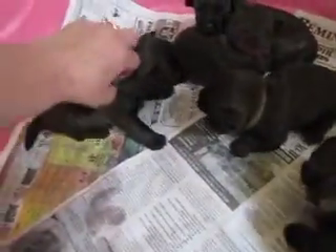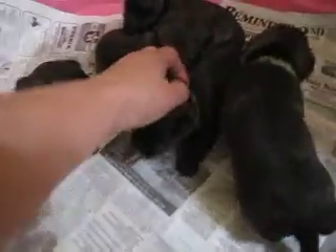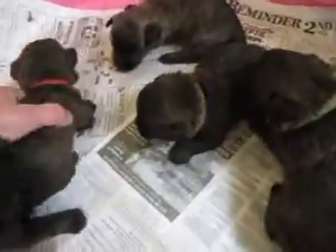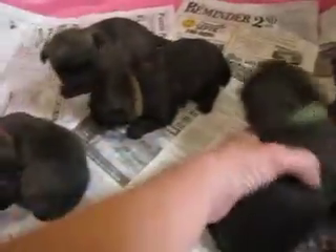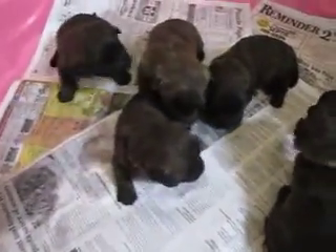We have the white, we have the brown, we have the little red, and we have Mr. No Collar. They're just starting to get wobbly feet — they just opened their eyes. Those are the four boys. Come on girls, stay out of the picture for a minute so you can see the boys a little bit.